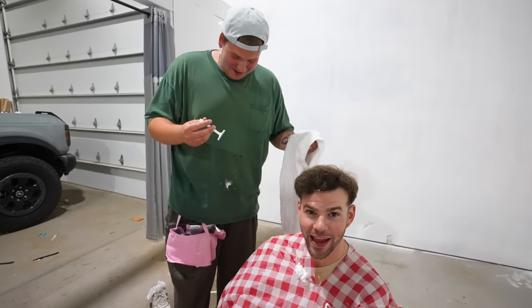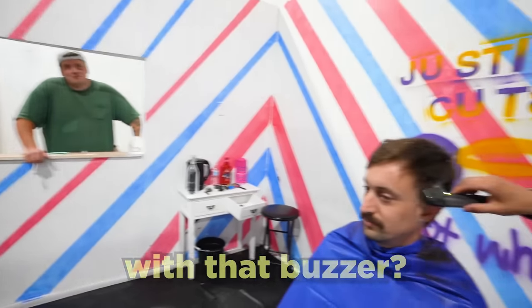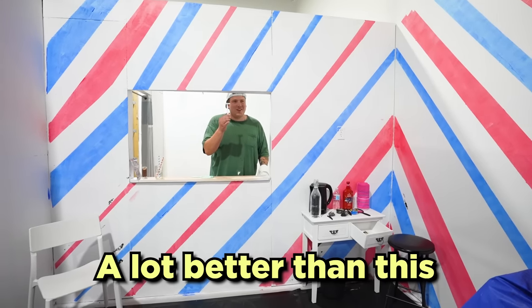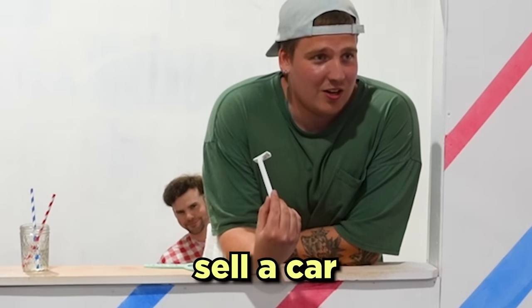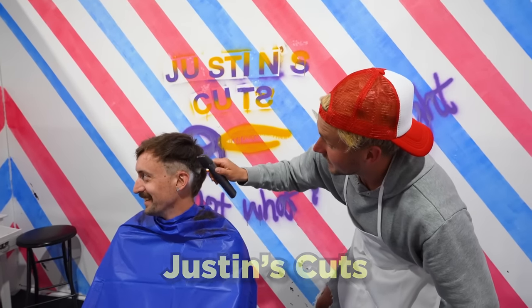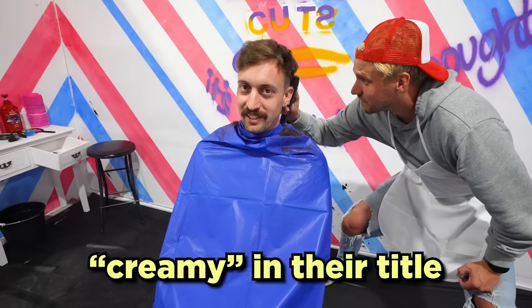Look at this guy — he's dressed like a painter. He looks like he's here to paint my house. Can I get one quick buzz with that buzzer? This buzzer ain't that good. He has an important meeting after this and I'm sure he's in a rush — he's gotta go sell a car and he can't show up looking like he does. He should've come to Justin's Cuts.